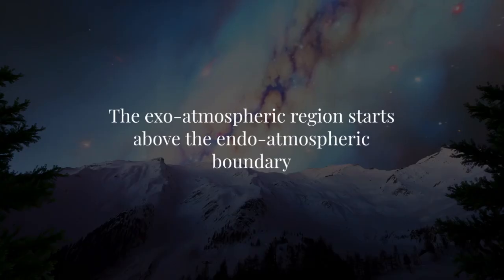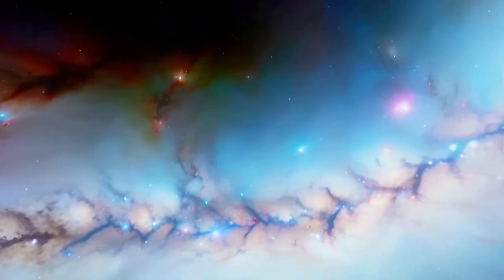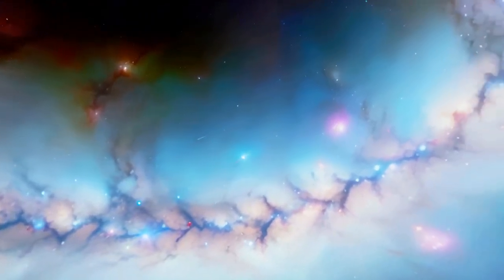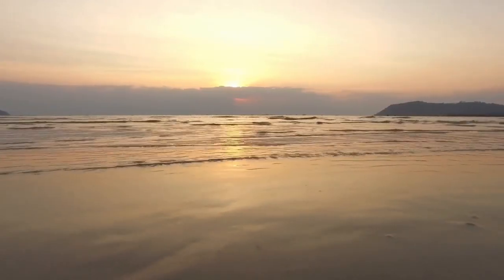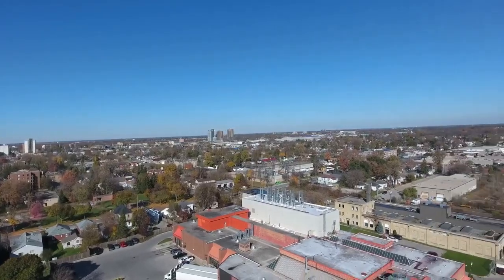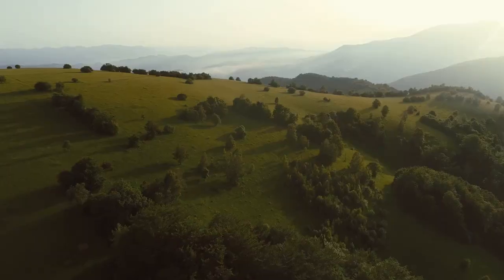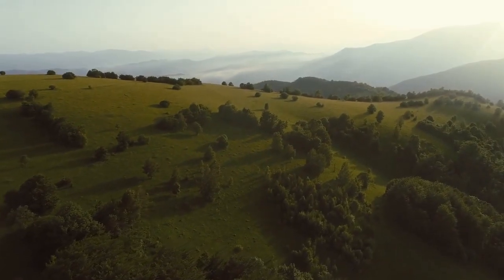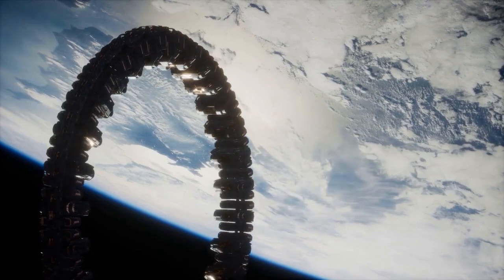In contrast, the exo-atmospheric region starts above the endo-atmospheric boundary, where the atmosphere is extremely thin. Objects here experience near-vacuum conditions with negligible atmospheric effects, and spacecraft are influenced more by gravity than atmospheric drag. The endo-atmospheric region includes lower orbits like low Earth orbit, where objects are affected by atmospheric pressure and weather conditions, making it a challenging environment for missile interception.